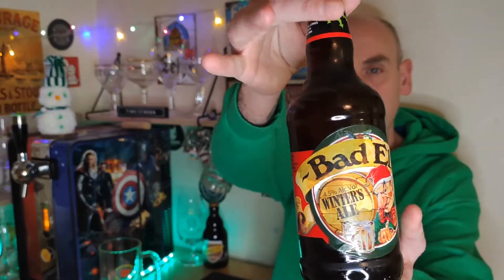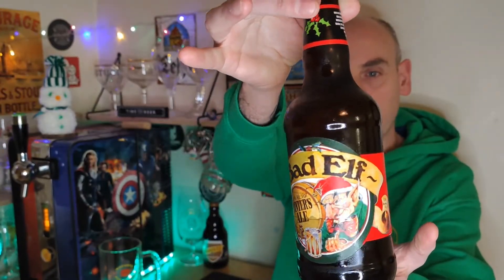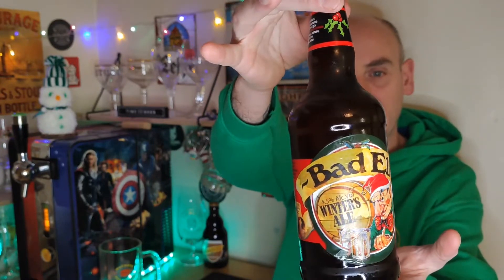I did a recent Christmas beer unboxing and it's time to crack on and do one of the Christmassy labelled beers. And this one's from Ridgeway Brewing. They're based out in Oxfordshire and this is the Bad Elf Winter's Ale coming in at 4.5% ABV. There it is, with the grumpy looking Bad Elf on there.